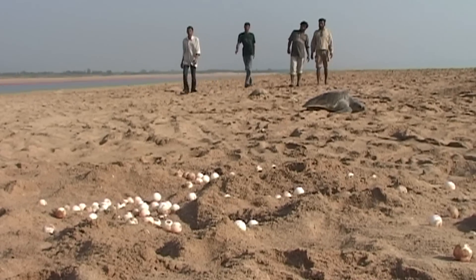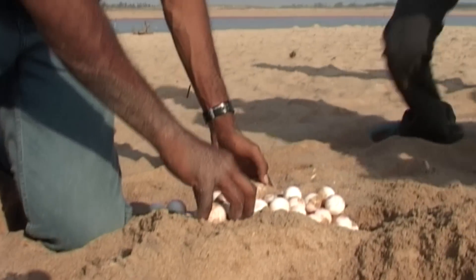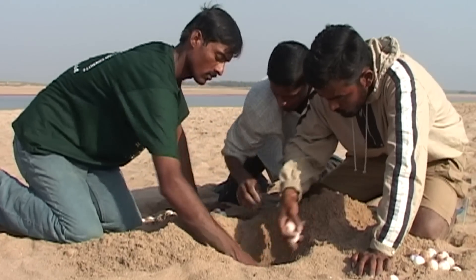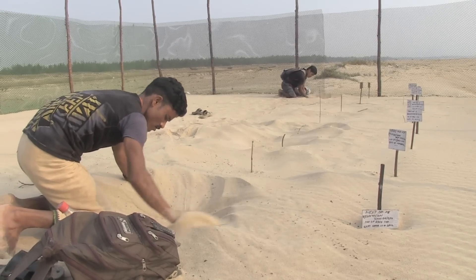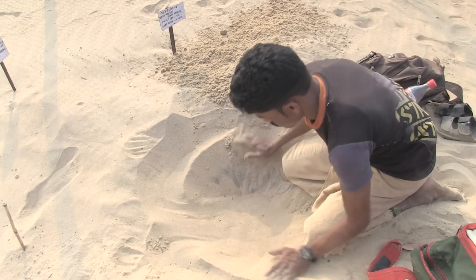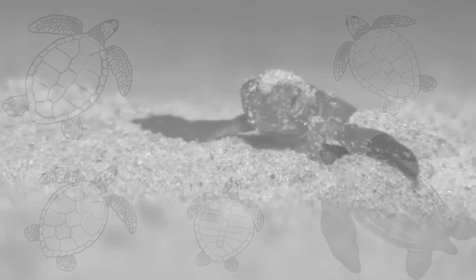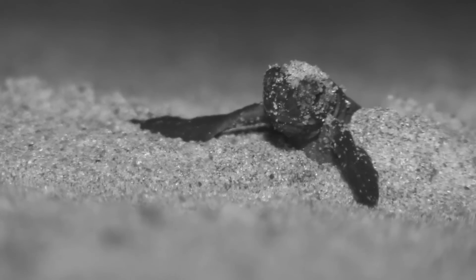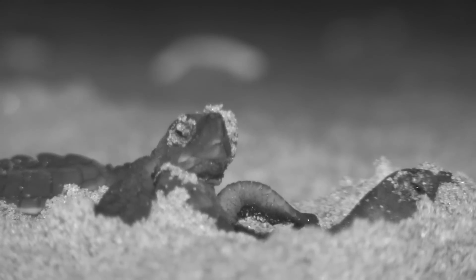Often the eggs get dug up by the turtles themselves. Communities working with turtles help in either protecting them on site or taking them to hatcheries.